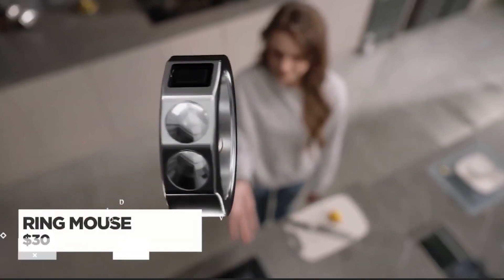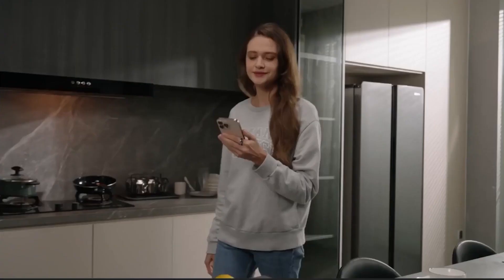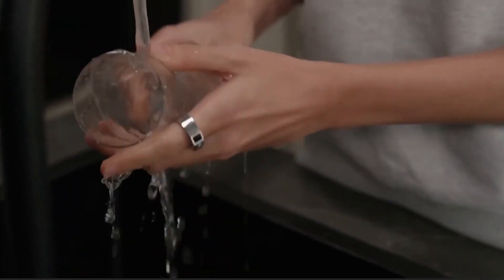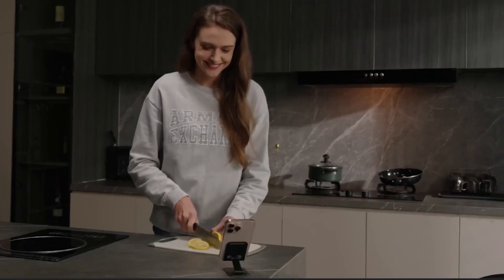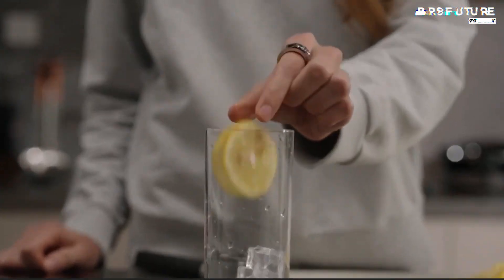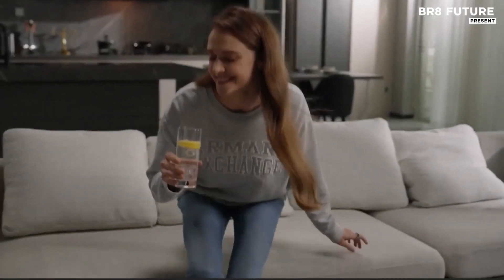Imagine a world where controlling your devices is as natural as wearing a ring. The RingMouse revolutionizes interaction, blending fashion and functionality seamlessly. Designed for those who demand precision and ease, this Bluetooth-powered accessory allows you to control multiple devices effortlessly with a simple flick of your finger.